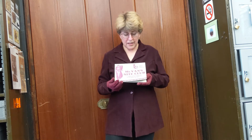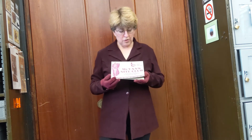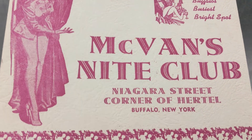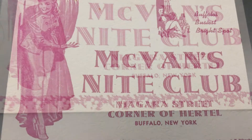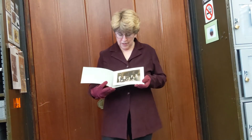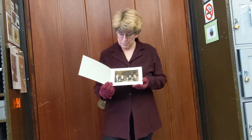I'm going to start with McVann's Nightclub — this photo folio that they would give out to their customers. They were at Niagara and Hurdle; pretty sure this building is demolished today. But if you went to McVann's for cocktails, dinner, and an evening out, they would take your picture and then you could purchase it as a souvenir. So here's their folio and here are the customers from whatever night at McVann's.